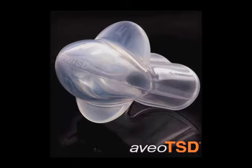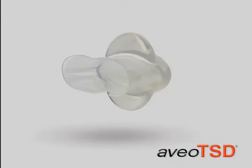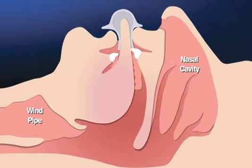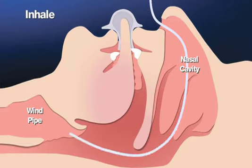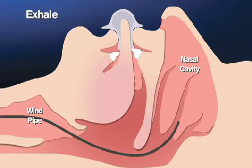The Aveo TSD is different from other anti-snoring devices because it attaches to the tongue instead of resting on your teeth. It stays on through gentle, negative suction, ensuring the tongue is held forward during sleep. The Aveo TSD increases airway space by preventing the tongue from falling back in the throat, reducing air velocity and soft tissue vibrations.